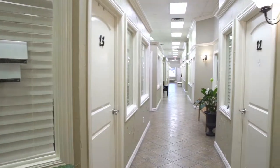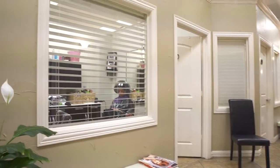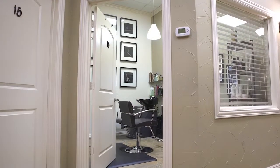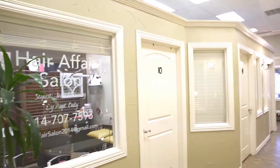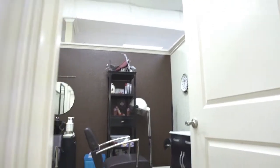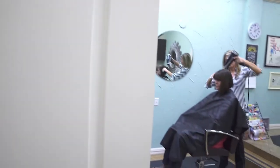The Salon Suites at Hillside Village is a suites operation, so each of the stylists does rent out their individual room. We thought it was important to have some continuity between the different rooms and while we do allow a lot of personalization, we felt like it was important to also have consistency. So we have a selection of furniture and a color palette that they can choose from.